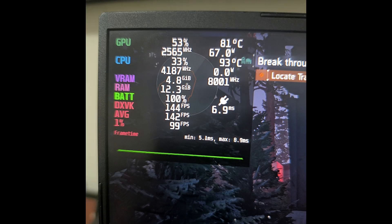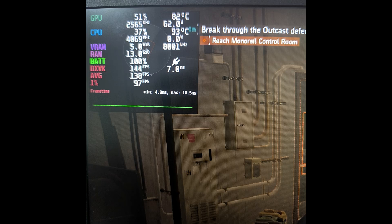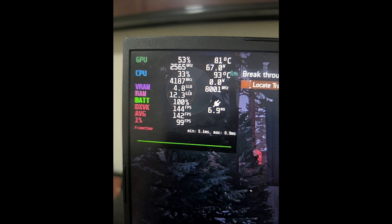Here is the catch. The first time I fired up a game, the CPU went straight to 93 degrees and the GPU hit 82. I was like, that's not good. I opened it up, cleaned it, reapplied thermal paste — no change, same crazy temps.